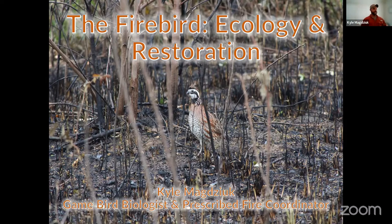Thank you, Luke, for that introduction. Very happy to be giving this talk today. So let's have a discussion on the firebird, or better known as the northern bobwhite, some of its ecology and restoration.